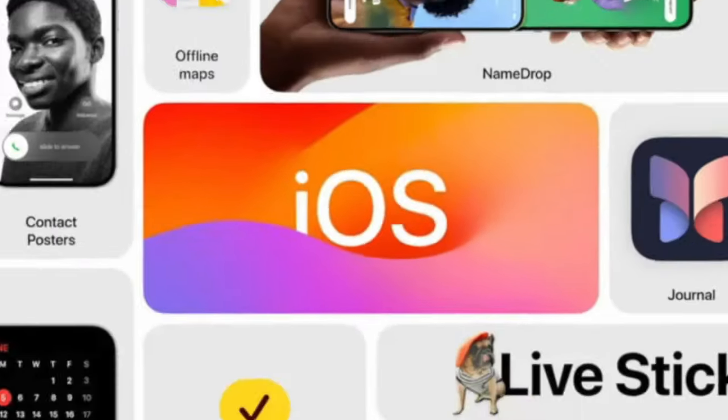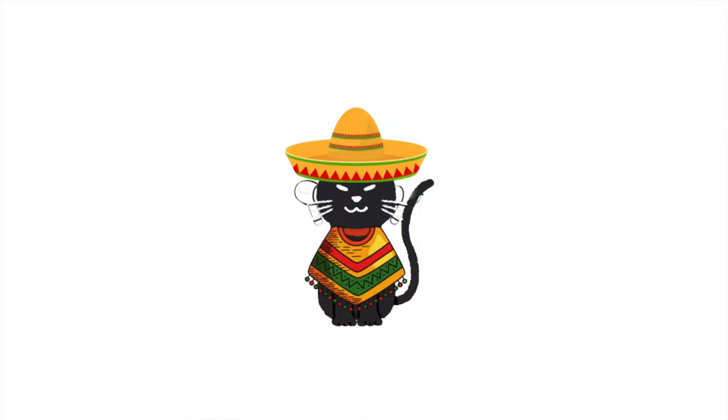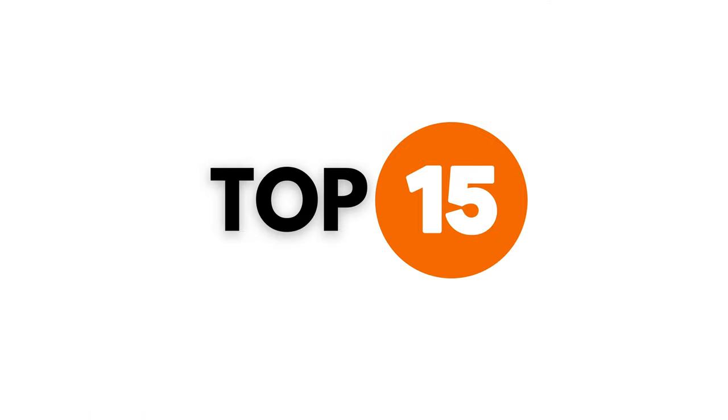iOS 17 has many new amazing features that you have to know. Here are the top 15 features I picked.